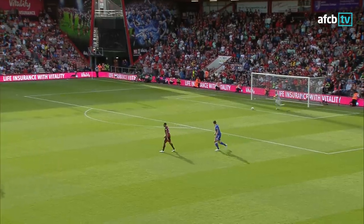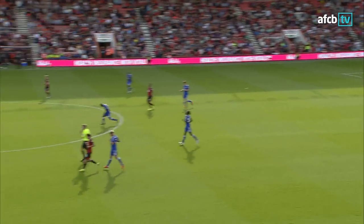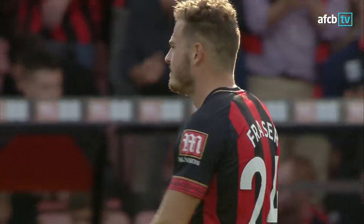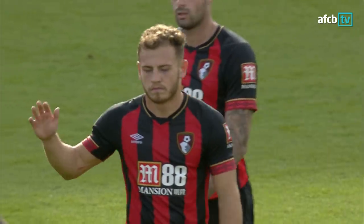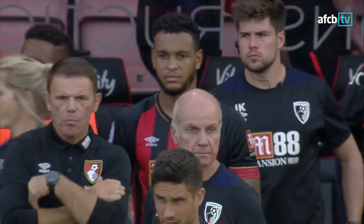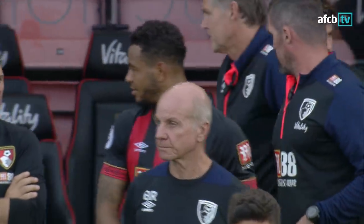There is the full-time whistle for the Cherries! It's another win for Bournemouth — a fourth of the season in the Premier League. It's been a great start to the new campaign: 4-2 winners over Leicester.